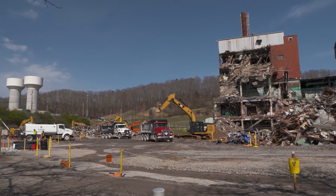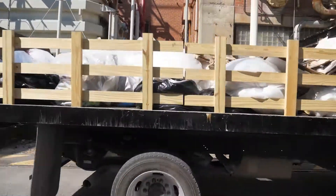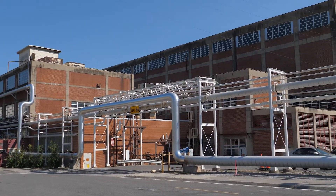As crews complete demolition on the biology complex later this year, workers will transition to other projects that address and remove deteriorating Manhattan and Cold War era facilities across the site to enhance safety and enable modernization.